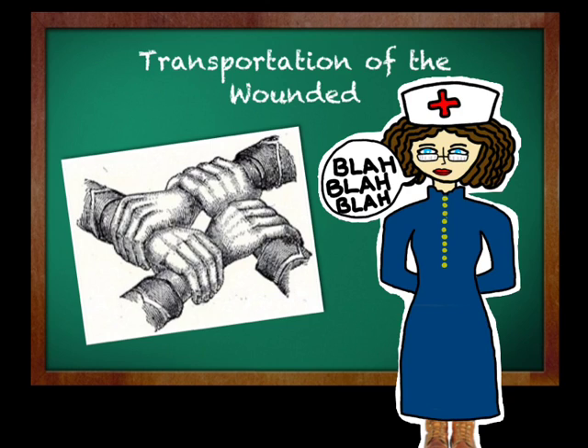As you can see, class, I am a nurse, but I am not just any ordinary nurse. I am a nurse from the time of the Civil War, a nurse who witnessed the evolution of transportation for the wounded soldiers of a terrible, bloody war.